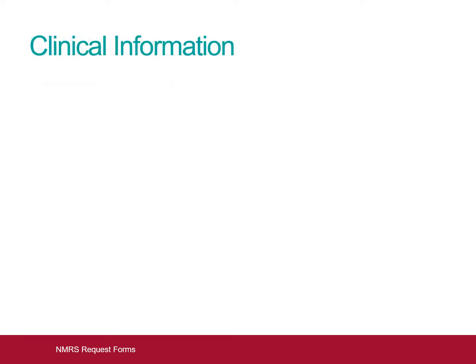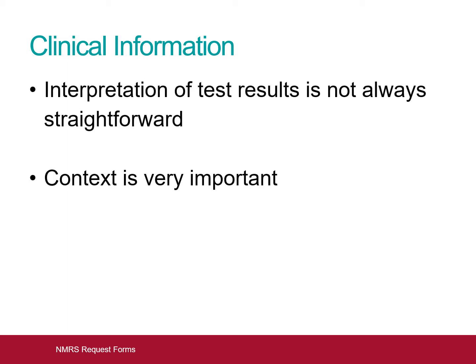As with all parts of medicine, interpretation of test results is dependent on the clinical context. Accurately and completely filling out the NMRS request form ensures that you will receive the most useful possible information back from the NMRS.